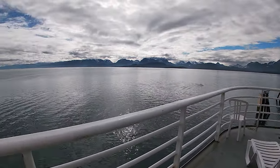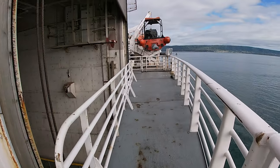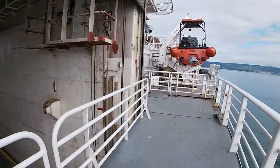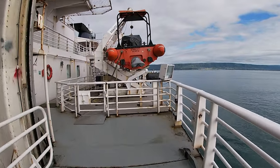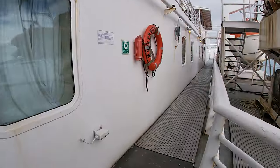The most scenic part of this ferry ride was around Homer. I was hoping for more scenic views when we got to Kodiak, but it was so foggy. Here is the car deck — if you were taking a car, you would drive it onto the ferry there. But I was just a walk-on passenger, so I did not need to worry about a car.